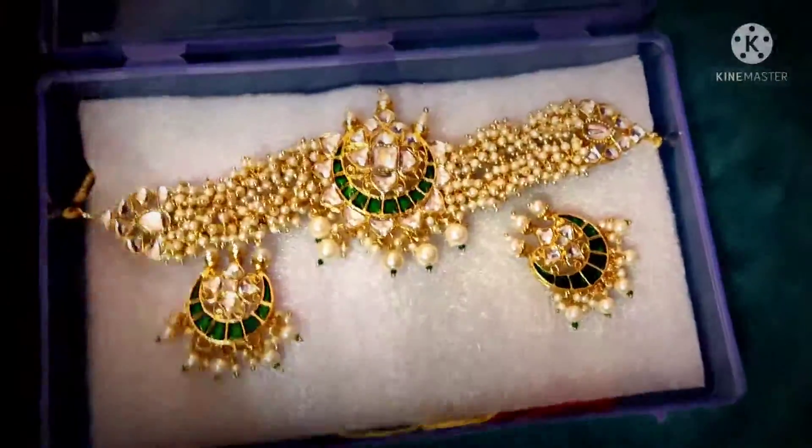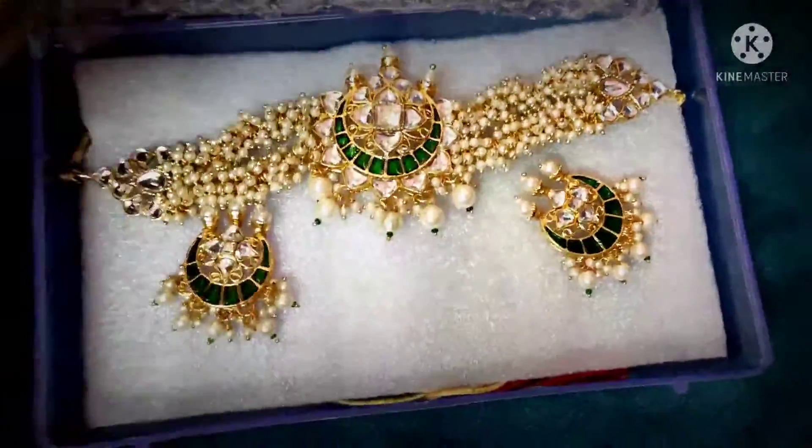Hi, welcome back to my channel. Today, I am going to order a couple of choker sets.